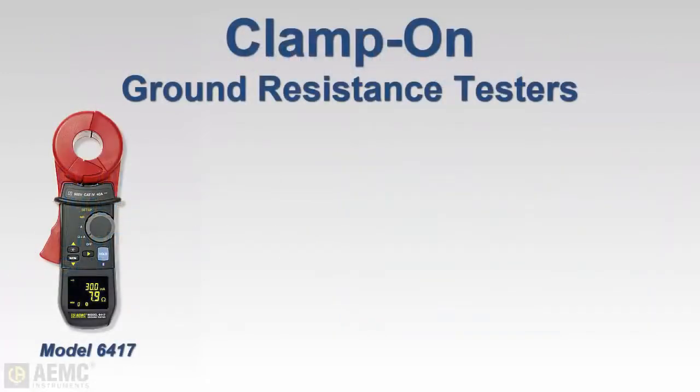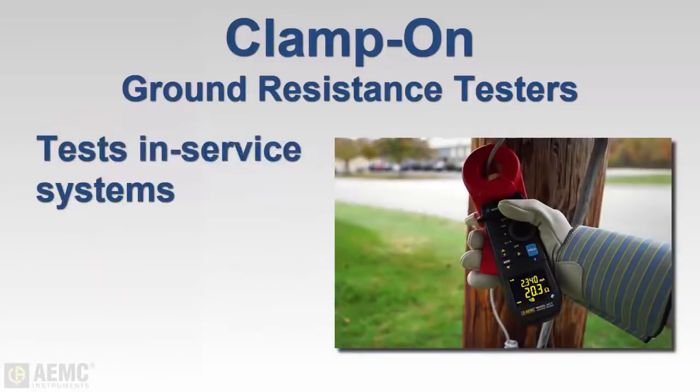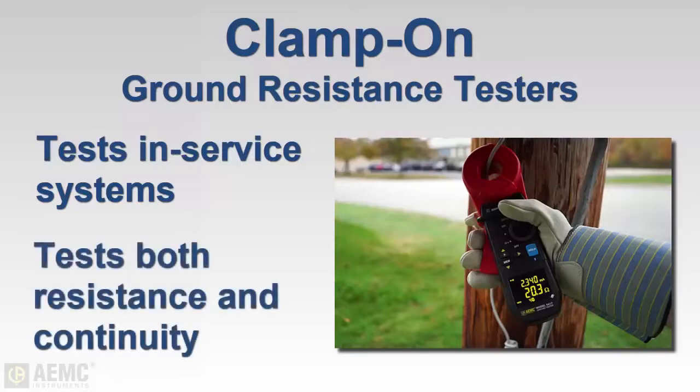Fall-of-potential testers are reliable and can be used in a number of different applications. However, there are some locations — such as where space is limited, access to the earth is unavailable, or the grounding system cannot be disconnected — where fall-of-potential testing is difficult or impossible. In these situations, clamp-on ground resistance testing is fast becoming the alternative. Clamp-on testers offer the advantage of measuring ground resistance without disconnecting or de-energizing the system, and they also enable you to check both the resistance of a ground rod and its integrity to the rest of the system.